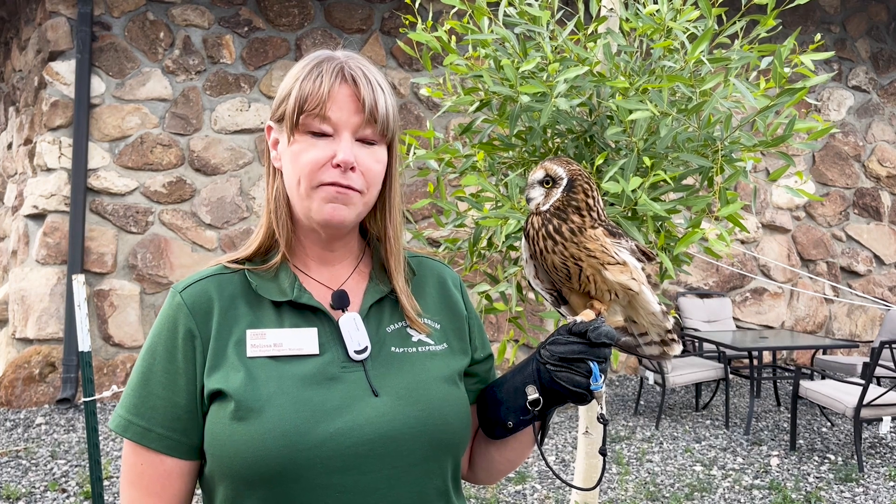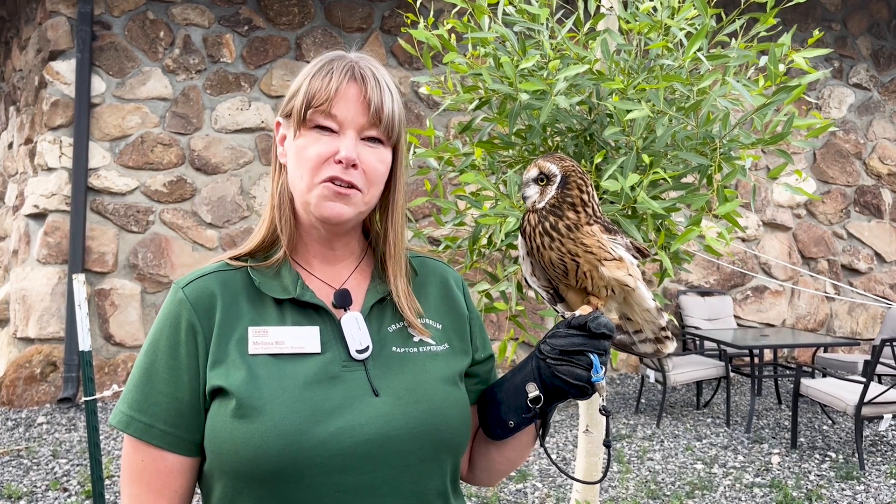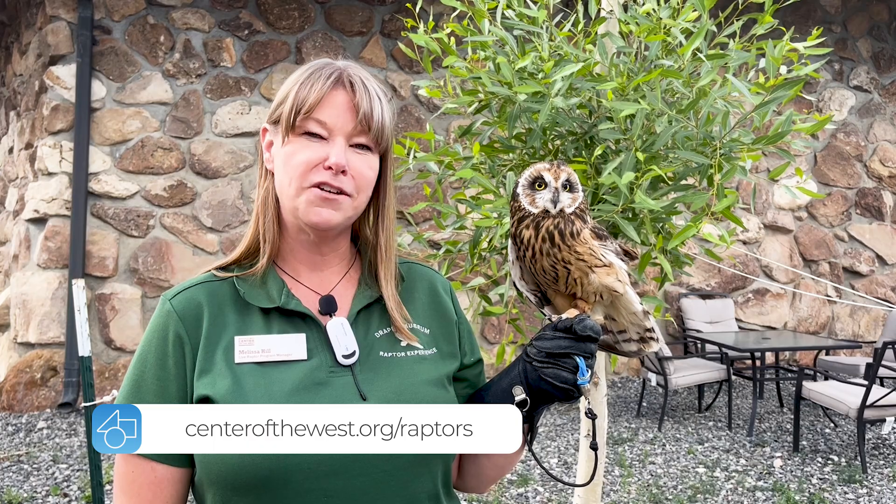If you'd like to support our efforts — because we are a non-profit organization — you can always donate to our cause and help us feed our birds. The easiest way to do that is to visit centerofthewest.org/raptors.